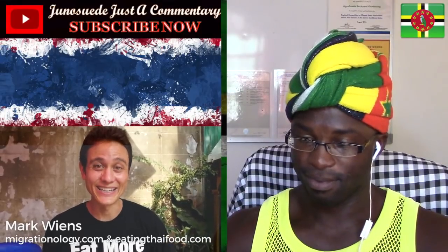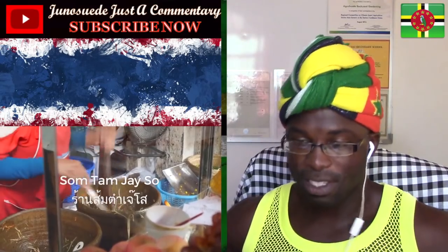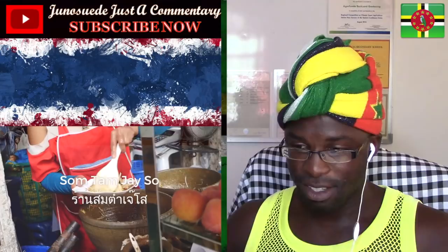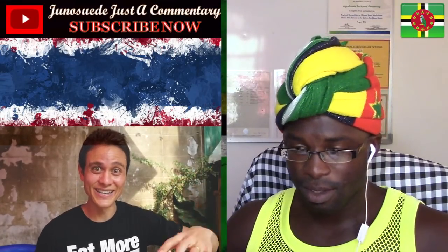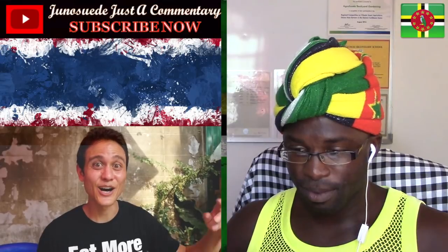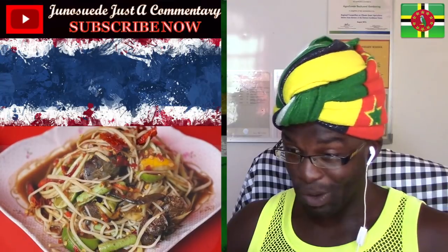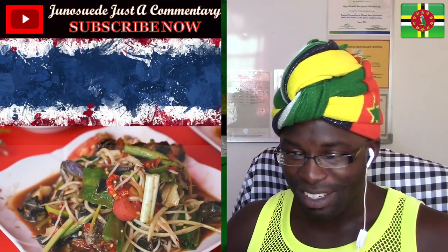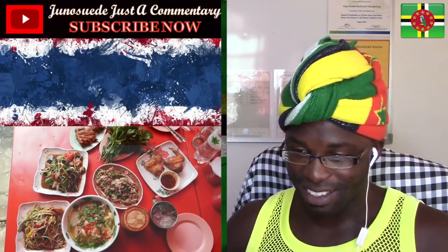It's Mark Wiens with migrationology.com and eatingthaifood.com, in Bangkok, Thailand. He's just come to a street food spot called Sam Tam Jay — that's papaya behind them. They're in the neighborhood near Convent Road, and this place is extremely popular. It serves green papaya salad and all sorts of Isan dishes. He's just ordered a bunch of food.